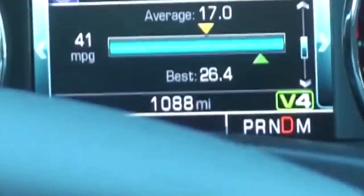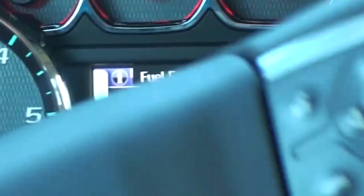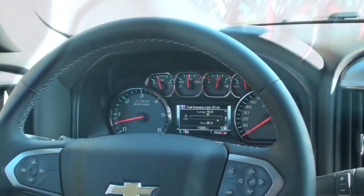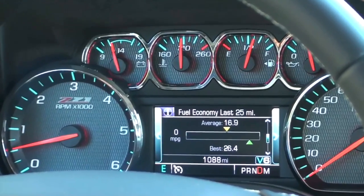One of our editors noticed that the AFM system is a lot more active in the V8 than it is in the V6. So in other words, here in the Silverado V6, you're not going into four-cylinder mode as often, so the fuel economy gain is not as great as it is in the V8.